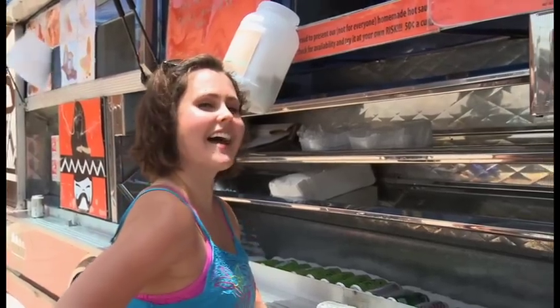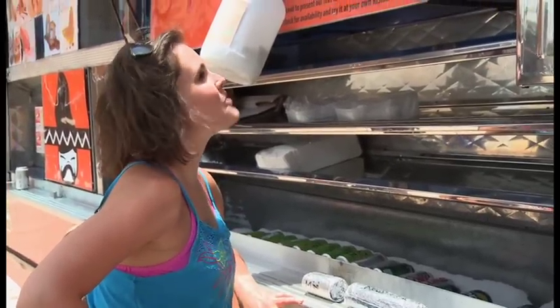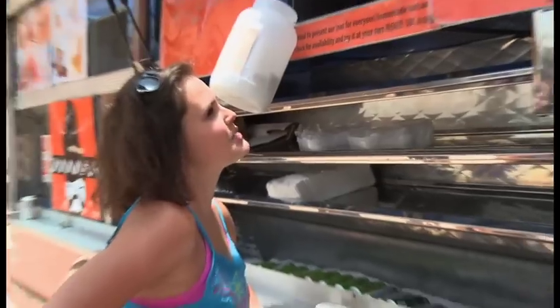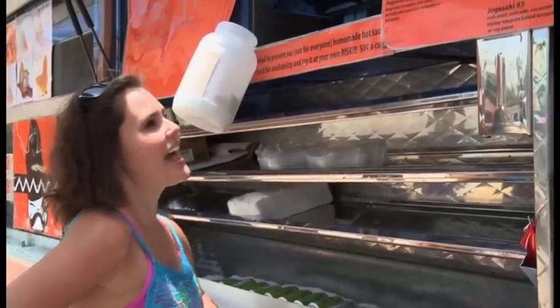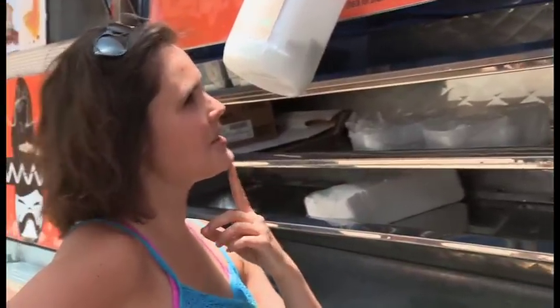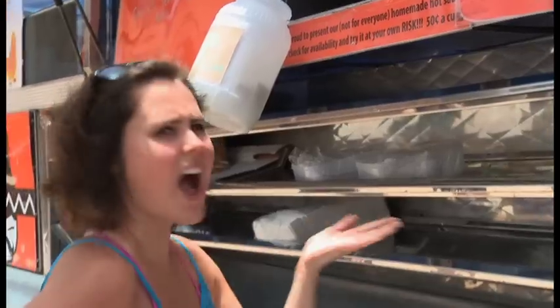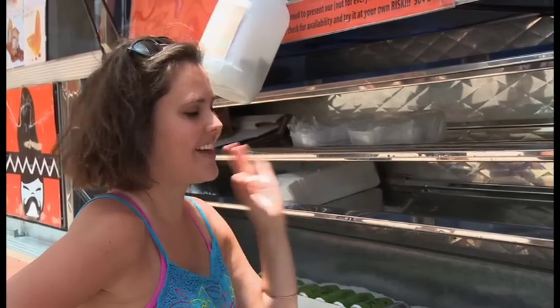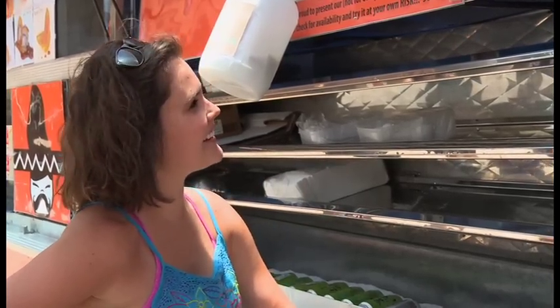Can I have please a mini lobster burrito and an order of the spicy tuna nachos? It's Doritos chips topped with spicy tuna, avocado dressed with eel sauce. I love it! I love it already!